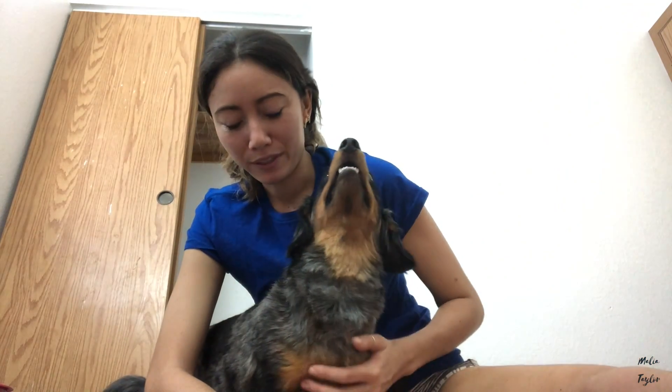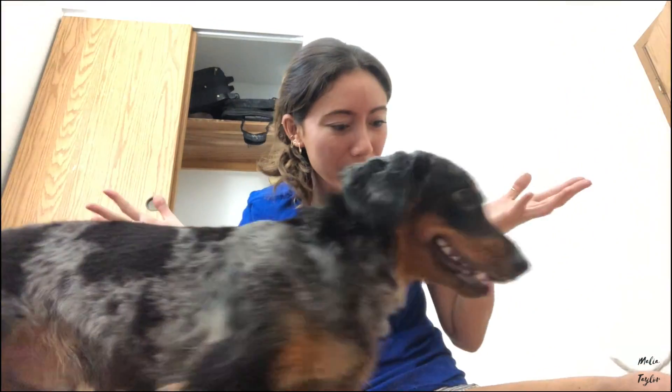Okay guys, so that pretty much concludes me shaving my puppy. He was a good sport about it, but yeah, he got tired of it pretty quickly. I just thought I'd hang out with you guys and show you me doing this. That's pretty much it. You're free to go, buddy! You're free!